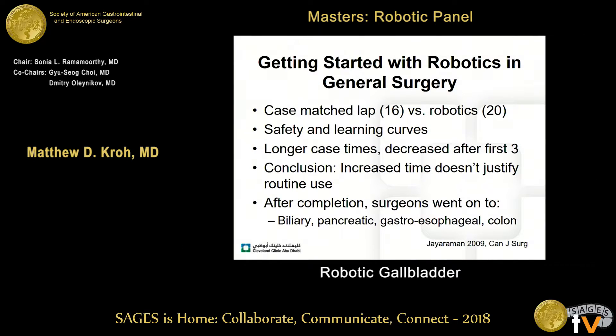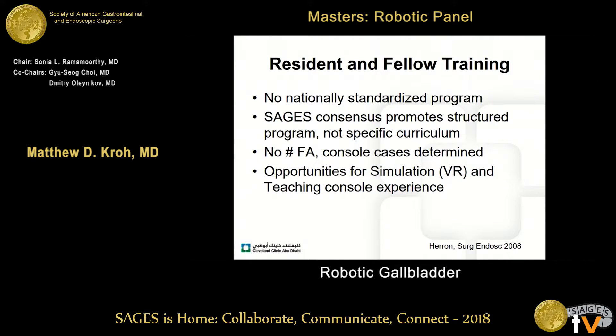Training the team to become more efficient is critically important to growing a robotic surgery program. There is a small study looking at a case-matched lap versus robotics to evaluate safety and learning curves. Not surprisingly, there were longer case times, but they decreased very quickly, even after the first three cases. The conclusion was that increased time didn't justify routine use for cholecystectomy, but this group went on to perform more complex biliary, pancreatic, gastroesophageal junctional, and colon operations — a good segue for learning this technology.